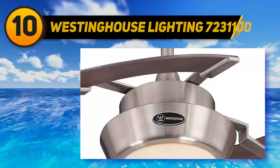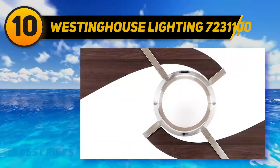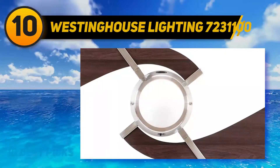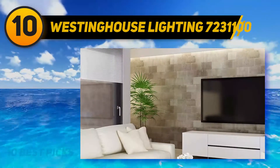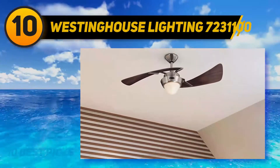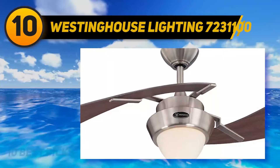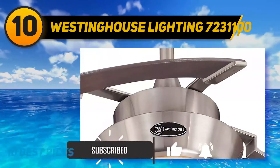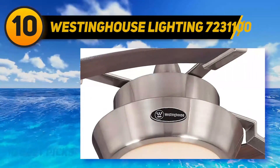Starting at number 10, the Westinghouse Lighting 7231100. The simple and modern styled ceiling fan by Harmony combines premium performance with striking aesthetics. The Westinghouse Lighting 7214100 Harmony 48 ceiling fan has a dry rating for indoor use and well covered outdoor patios, and comes with an integrated LED light to brighten up any room. It brings a sleek and contemporary look and its beautiful brushed nickel finish imparts a rustic and pastoral feel to the room.